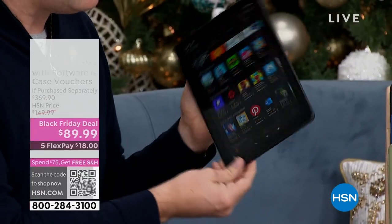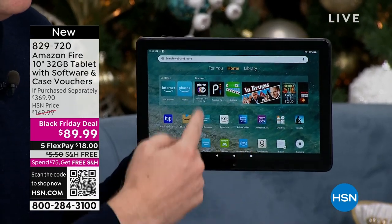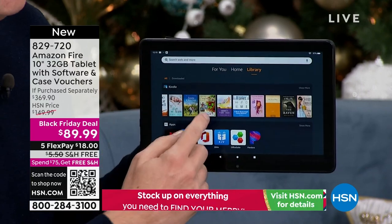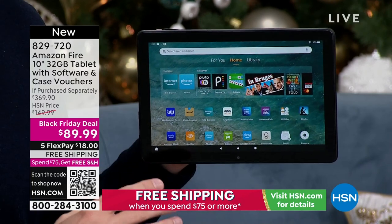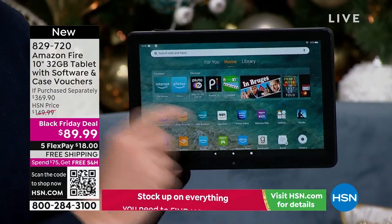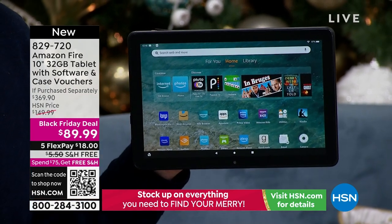Amazon built in expandability because this might be your first Amazon tablet and you might get into Netflix, Disney Plus, start taking photos, or downloading more apps and use more memory than you thought. No problem - you've got that expansion slot. The screen is big and beautiful - great for surfing online and looking at your apps.